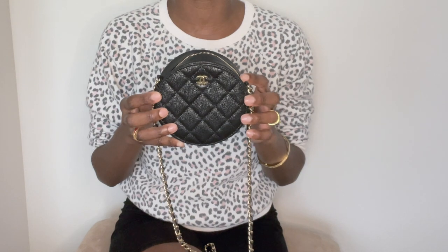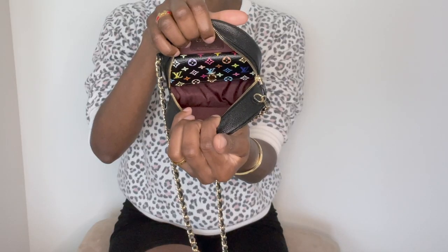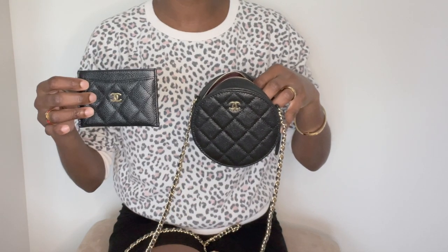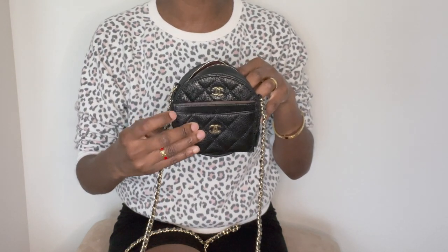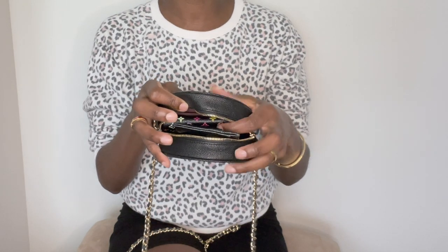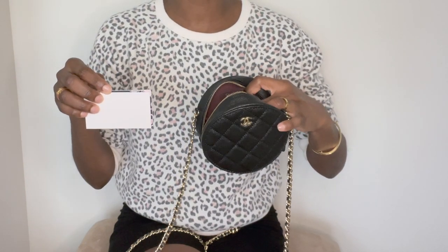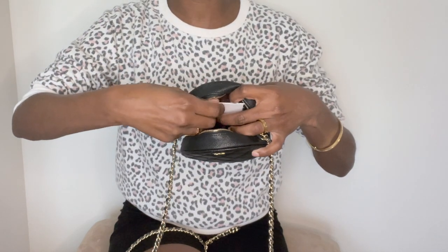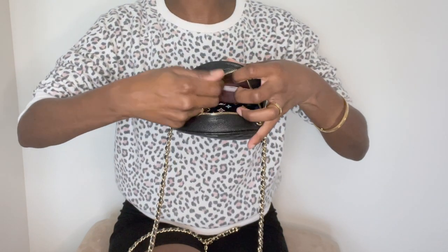Now let me show you what you can actually fit inside this tiny clutch. You can fit your keys — this one is the Louis Vuitton 4-ring key holder in the discontinued multicolor noir. The key holder does lay flat inside. Unfortunately you're not able to fit a card holder inside because of the shape — the card holder is the same length as the clutch, and because of its circular silhouette it's very difficult to place inside. When I carry this clutch, I just carry my debit cards and driver's license loosely inside one of the slip pockets.